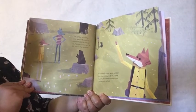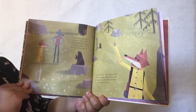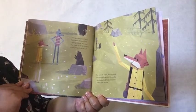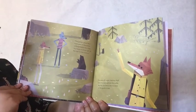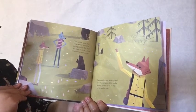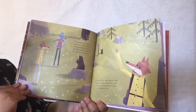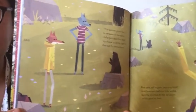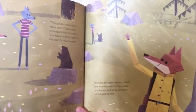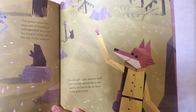The golden glow — yes, I have seen it. Beautiful, unforgettable, but rare. You have to climb right to the top, to the summit. Fox sets off again, leaving Wolf and Marmot behind. He walks quickly, excited to be so close to his goal at last. And there's Marmot telling him where the flower is, and there he is saying goodbye to his friends to go to the top of the summit.